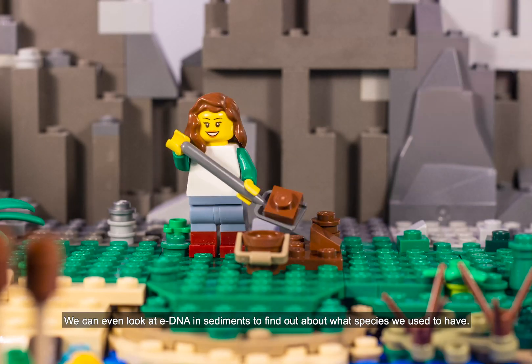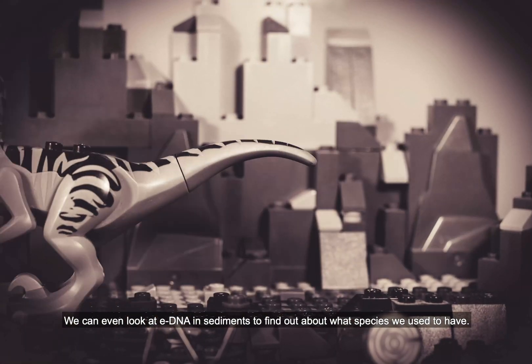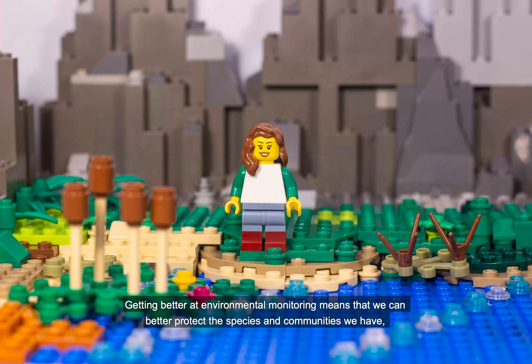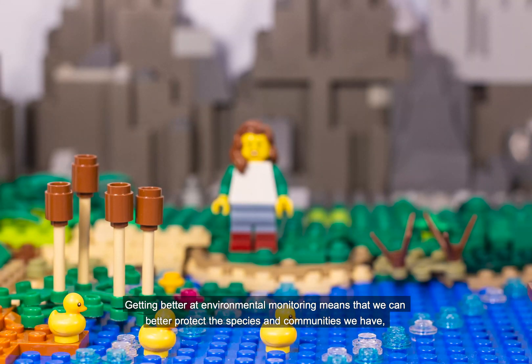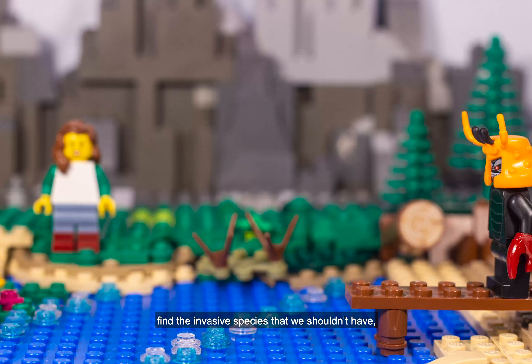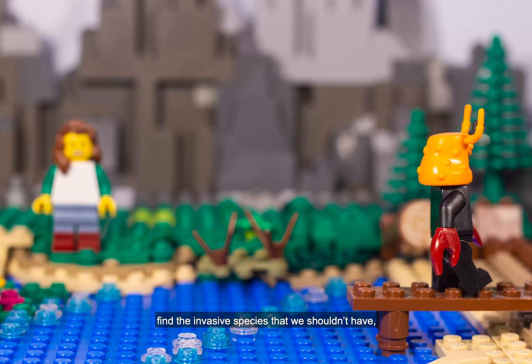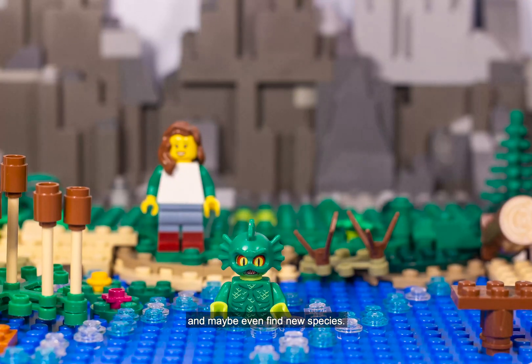We can even look at eDNA in sediments to find out about what species we used to have. Getting better at environmental monitoring means that we can better protect the species and communities we have, find the invasive species that we shouldn't have, and maybe even find new species.